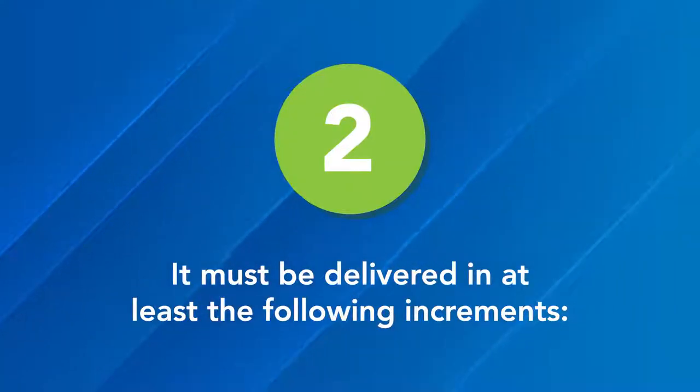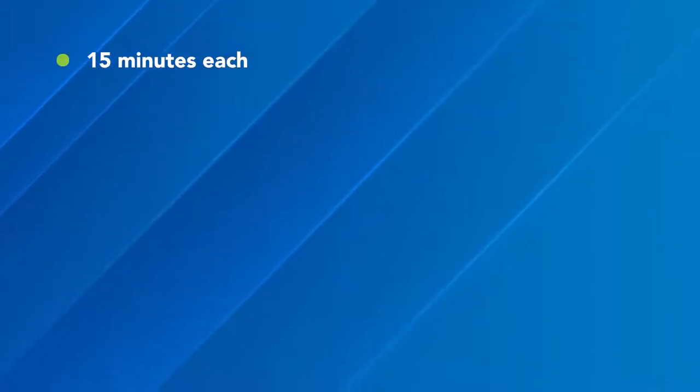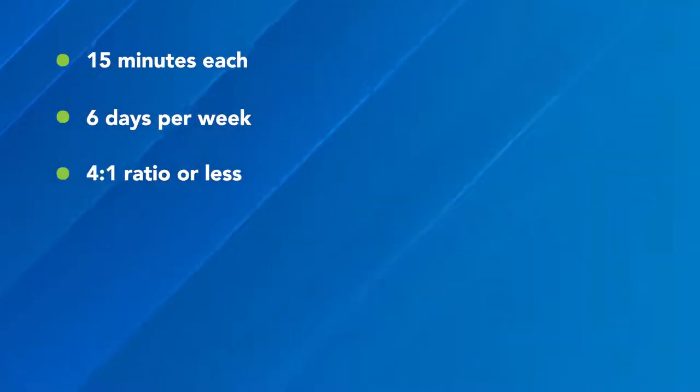Second, restorative care must be delivered in at least the following increments: 15 minutes each, 6 days per week, at a 4-to-1 ratio or less.